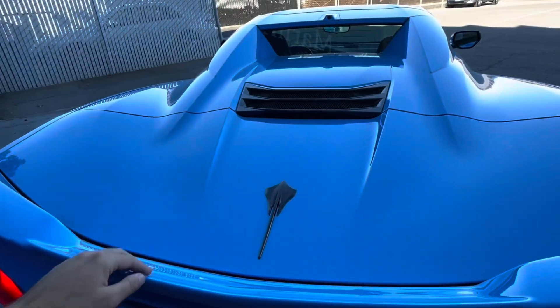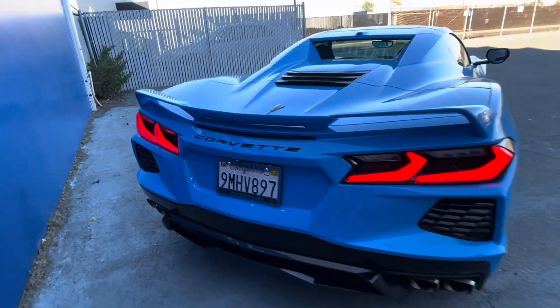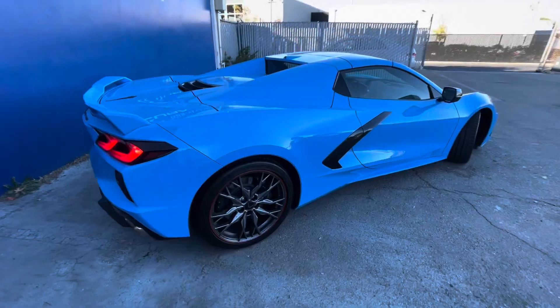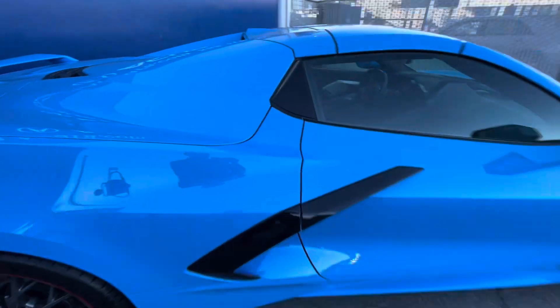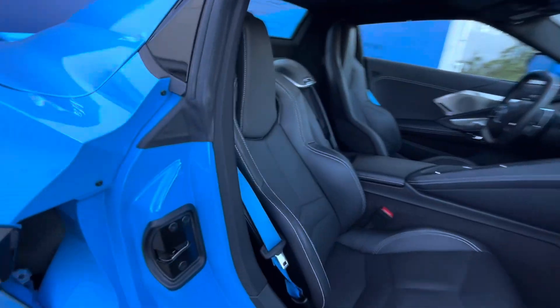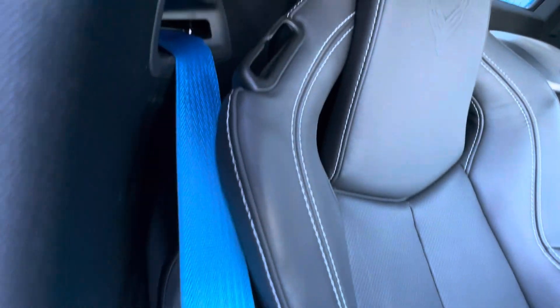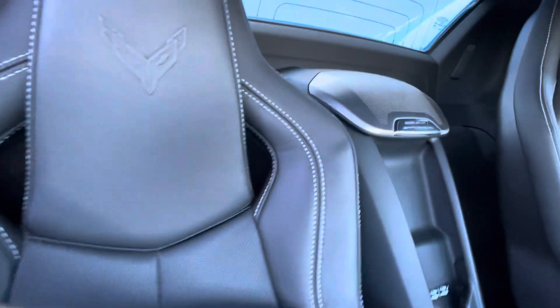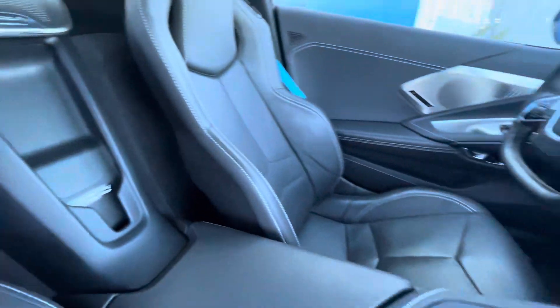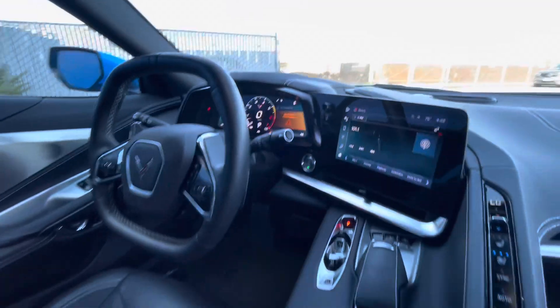Some of the safety features include cross traffic alert, blind spot monitor, lane keeping assist, and more. This vehicle also has Wi-Fi hotspot capabilities, keyless entry, remote trunk release, heated mirrors, bucket seats, Google built-in capabilities, wireless Apple CarPlay, and wireless Android Auto.